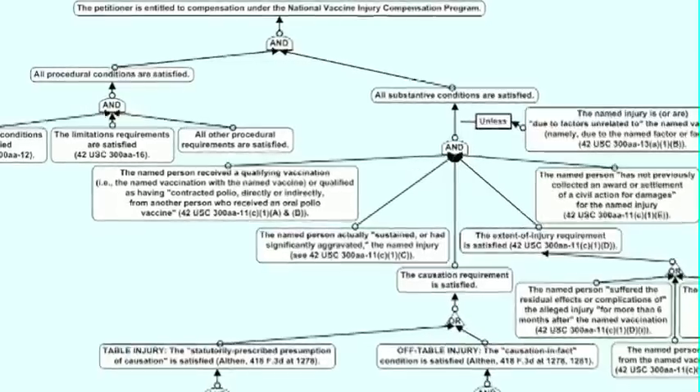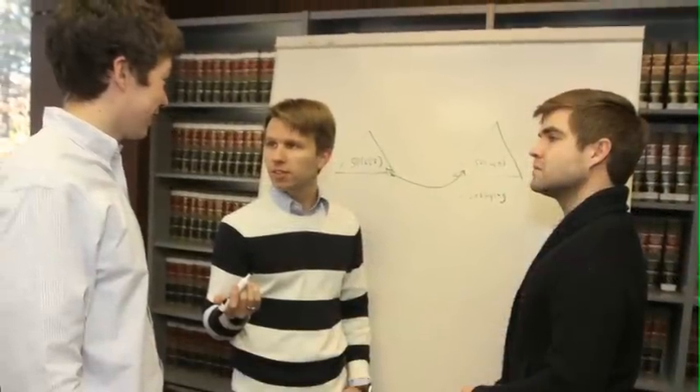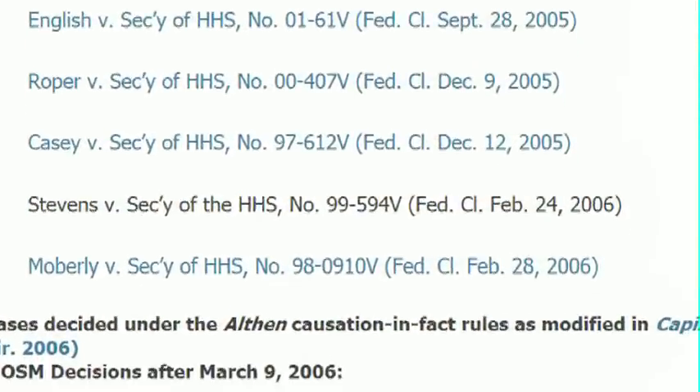We then use advanced software to create a logic model or a map of the reasoning that can be used again in the future. We are watching how they decide cases and studying how they sorted through the evidence. We work in teams and use empirical methods to create logical models.